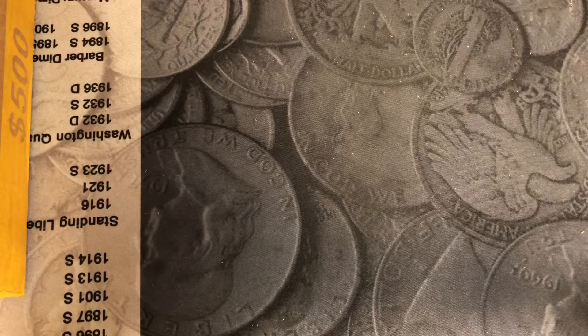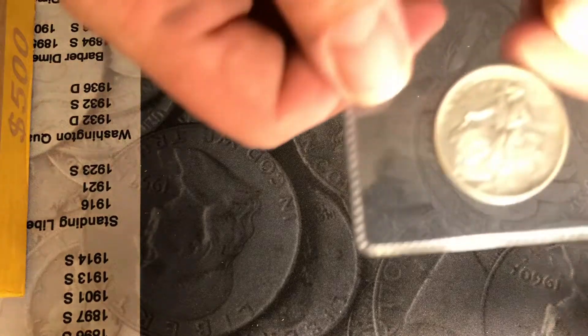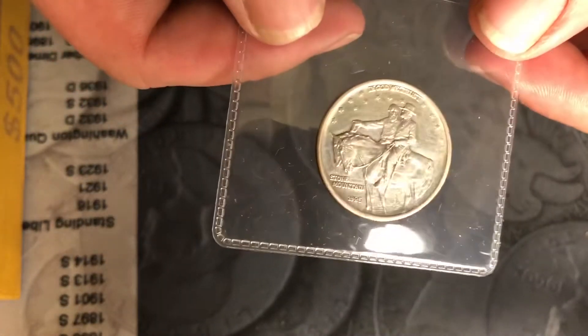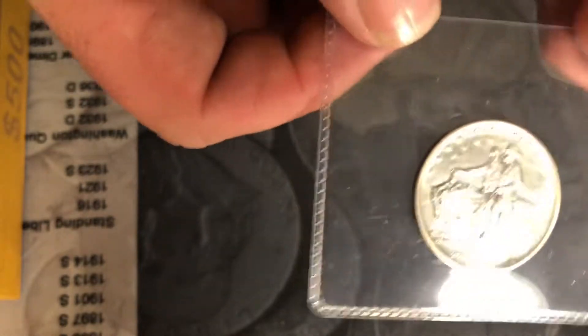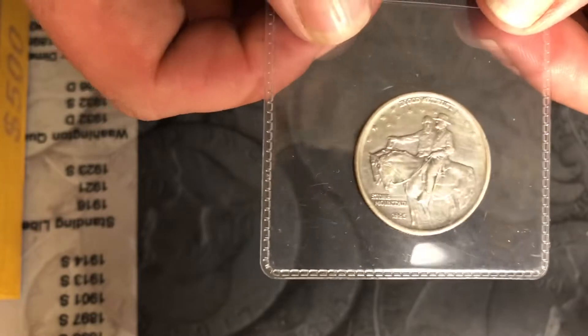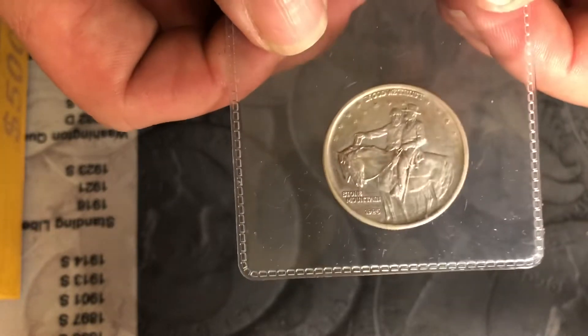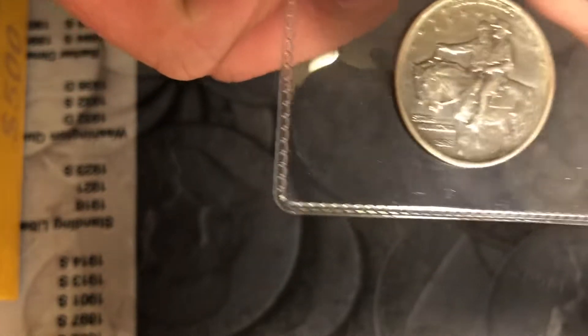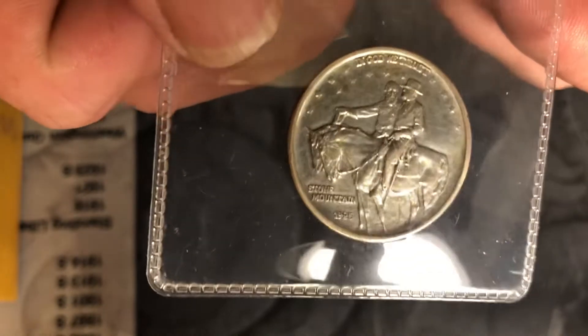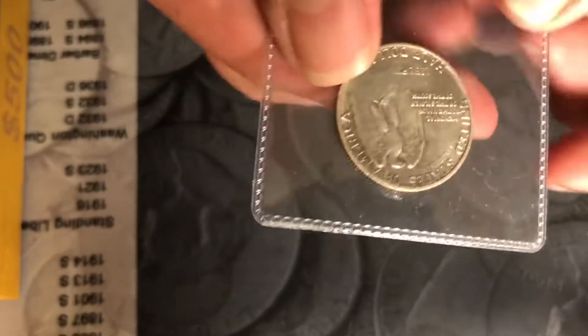Mickey Ross Banks here with an auction preview video. I've got a lot of requests for constitutional silver, so I have honored those requests and went and got some constitutional to put into the auction for this week. This is a 1925 Stone Mountain commemorative half dollar.